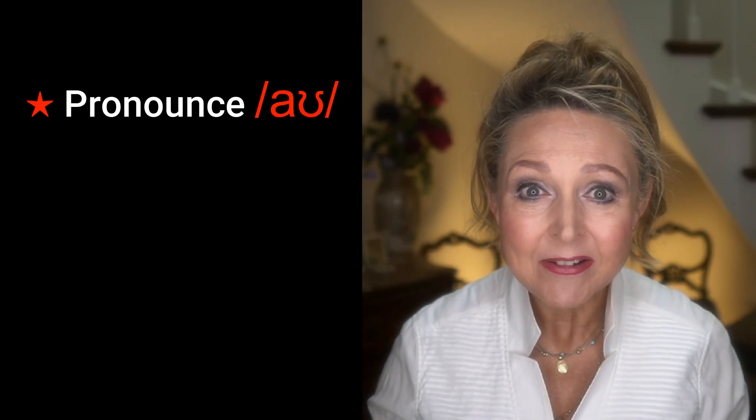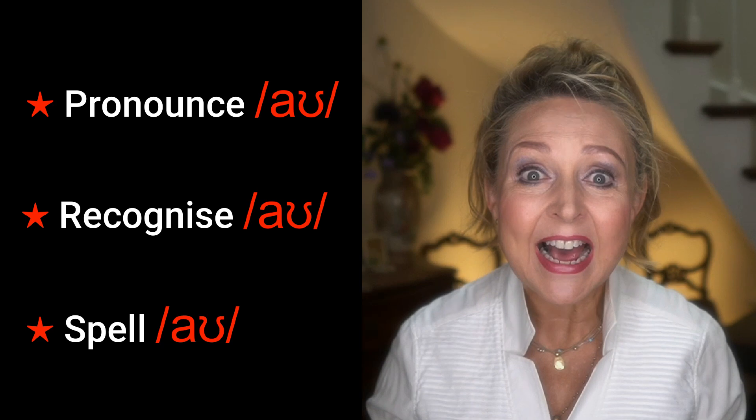You'll be able to pronounce it, recognise it and spell it. And stay with me for the practice rhyme at the end.